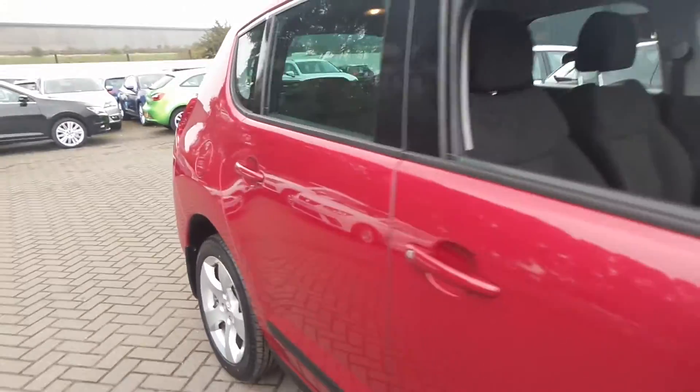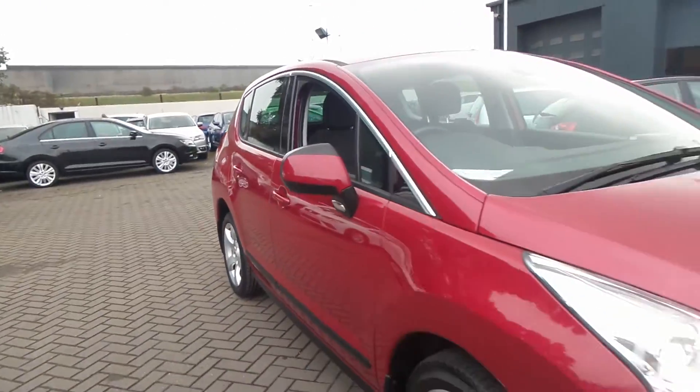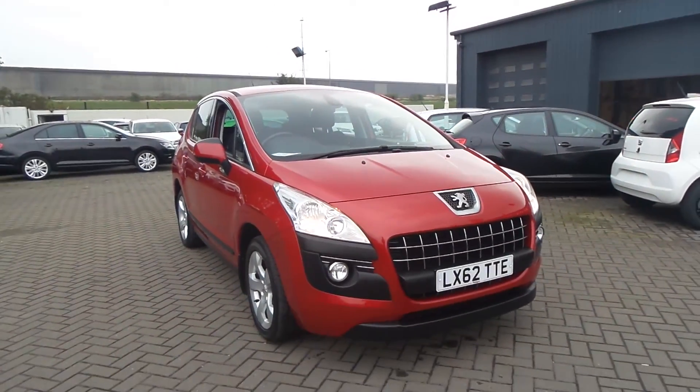So if you'd like to come to view this vehicle for a test drive, please give us a call at Pentagon Scunthorpe on 01724 747700. Thanks for watching.